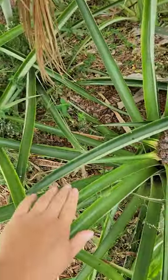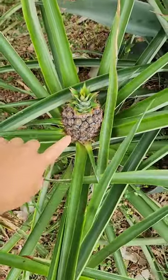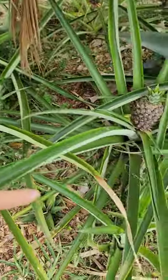Just so you know, here in Florida, they do much better when they get afternoon shade. So these pineapples are all growing underneath some palm trees.